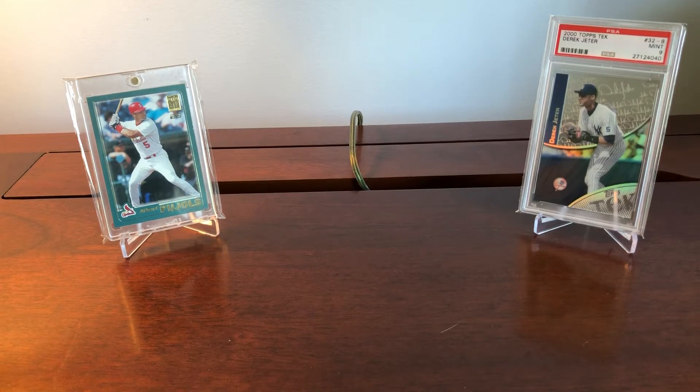Hey everyone, 412 Sports Cards here, back with another video. Today I'm going to be discussing three baseball cards to be targeting among the current veteran rookie card boom. What we're seeing right now in the sports card climate is this resurgence in Hall of Fame rookies.